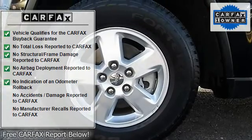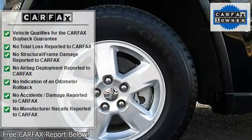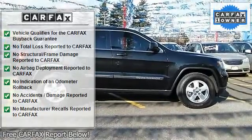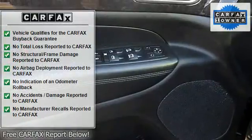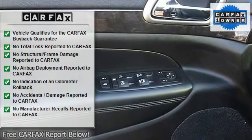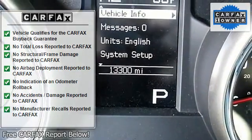Lifetime Powertrain Warranty — no worries, no regrets. Unlimited time, unlimited mileage, no additional cost. 100% protection for powertrain components for as long as you own your vehicle. Call dealer for details.